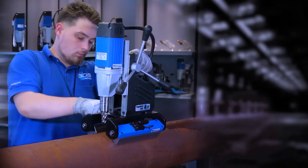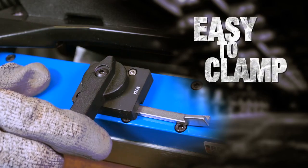This gadget makes pipe drilling easy. Or significantly less hard, at least.